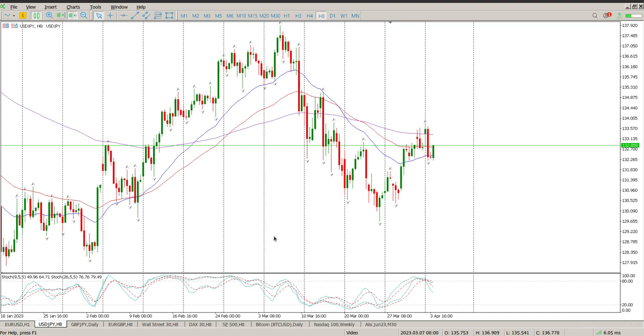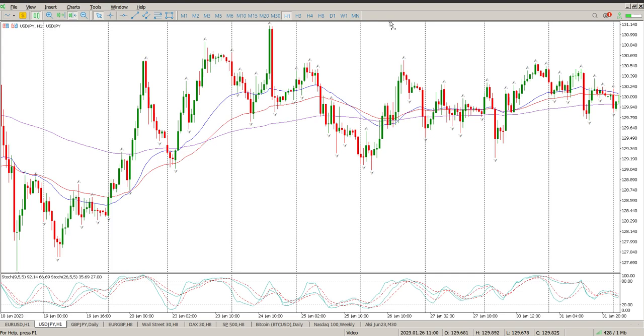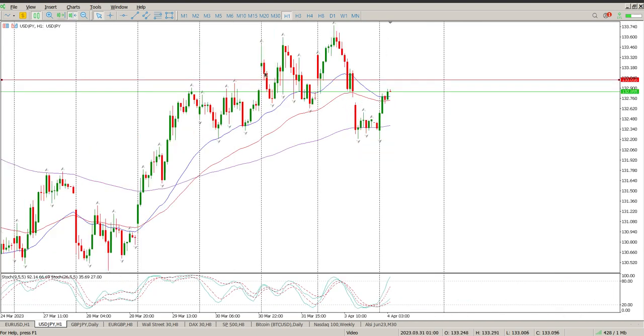Moving on to USD/JPY. Obviously we have a climb, rejected the 155 EMA and a pretty solid move down. There's a rejection of that area there — a couple of things there. Looking at the 8-hour version, that's 133.016. But looking at everything at the moment, I'd be a little bit reluctant jumping on a short here. We are above the moving averages and we do have a separation of the oscillator, so that is starting to brew quite nicely.